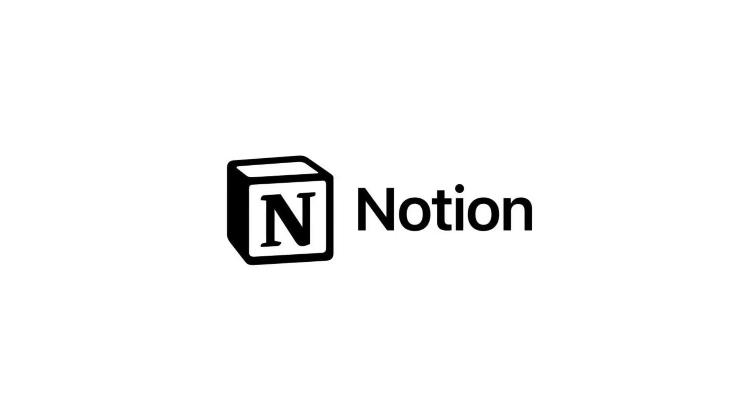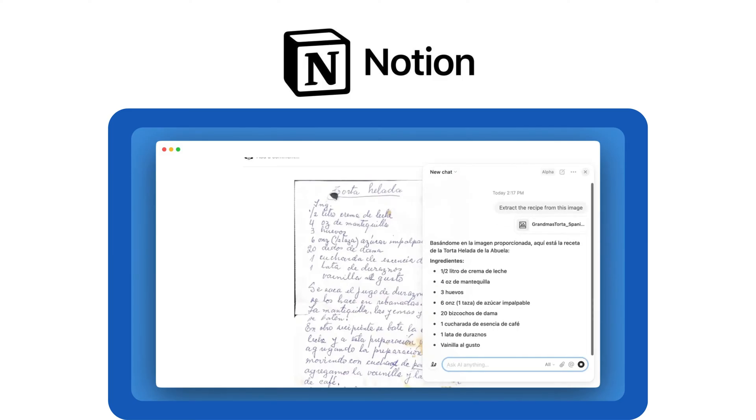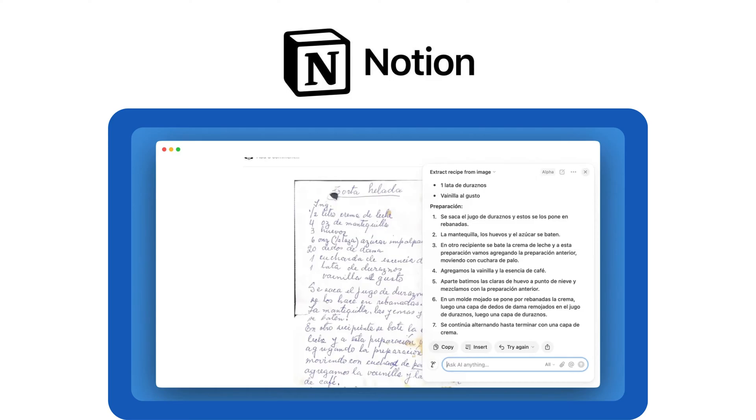Tool number five: Notion, best for docs and project management. Notion combines task management with document collaboration, keeping everything in one place. Great for teams that work with both content and projects.